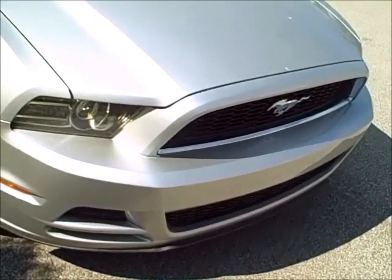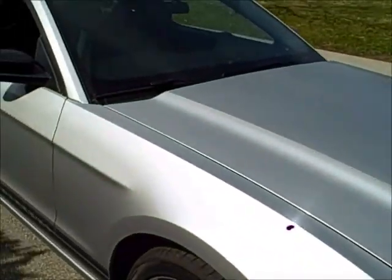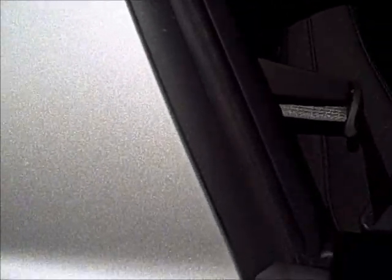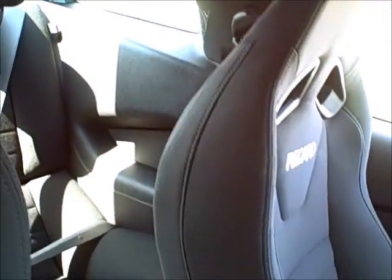We're going to pan around the other side here. We go down the side of the vehicle to show you the interior. This has got the new Recaro seats in it. You can look inside the vehicle and see the Recaro emblems on the seats. The lower lateral supports and headrests are designed so that you can wear your racing helmets in the vehicle and not be obstructed.